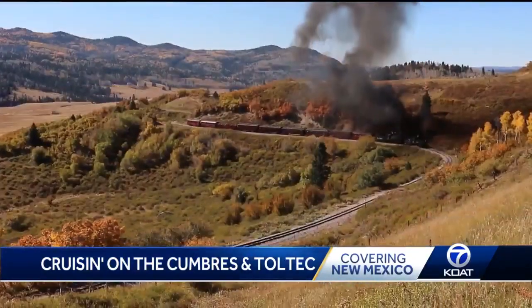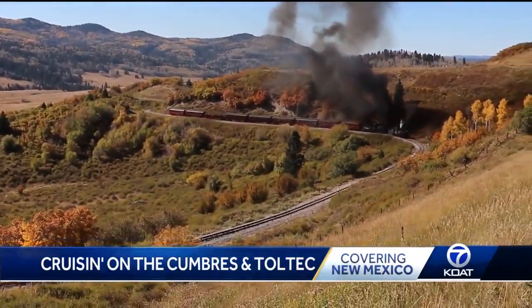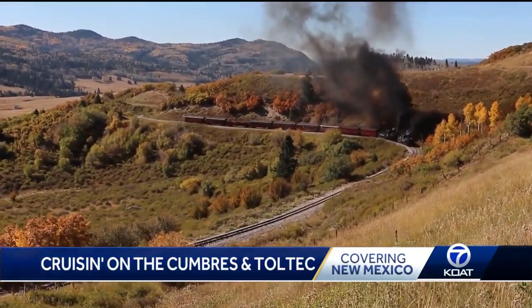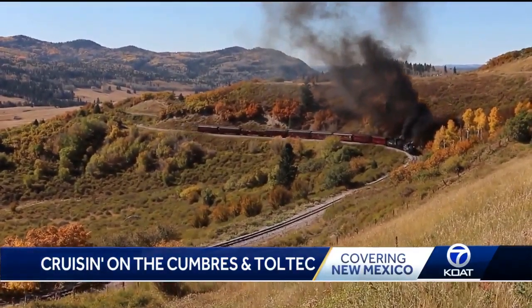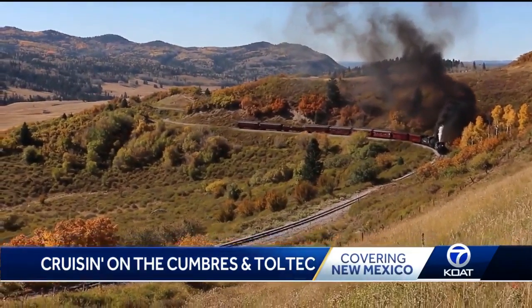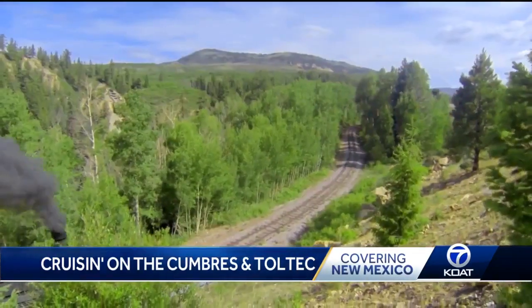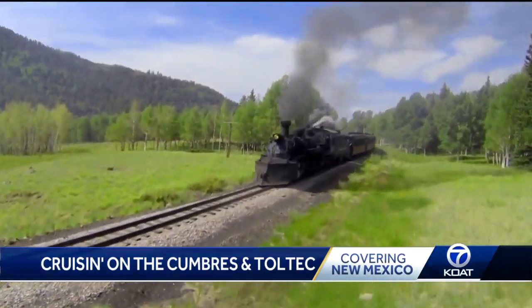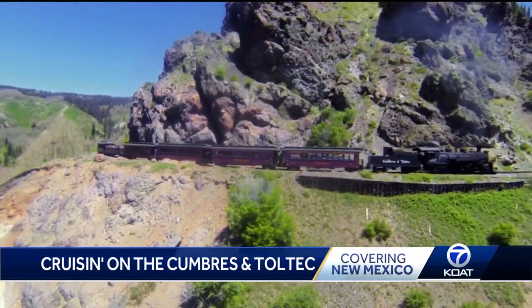For the last 50 years, it's been taking passengers to see some of the most beautiful spots you can find in New Mexico. When you ride the train, you get to see parts of the state that are only accessible by this train. It was originally built 141 years ago, then bought by New Mexico and Colorado to become the passenger experience it is today.